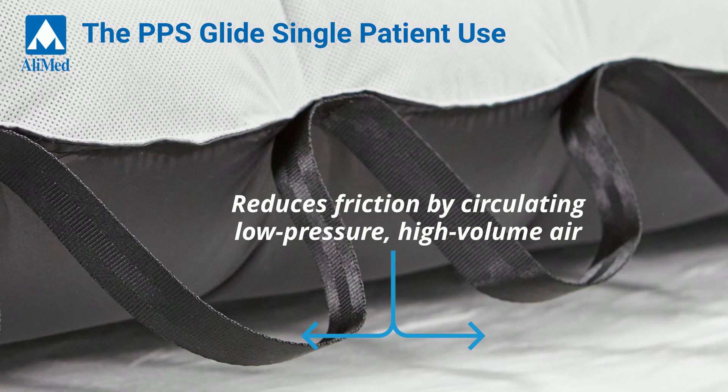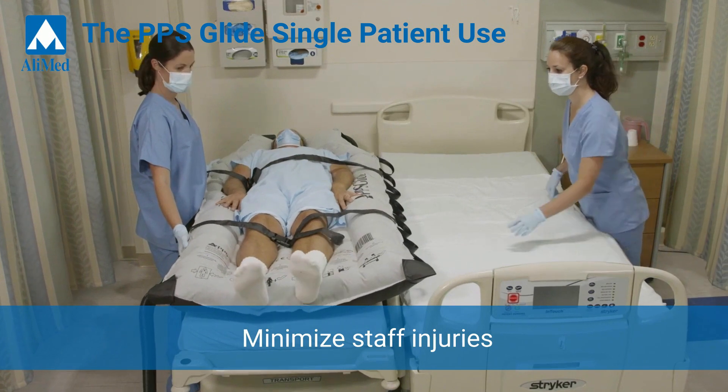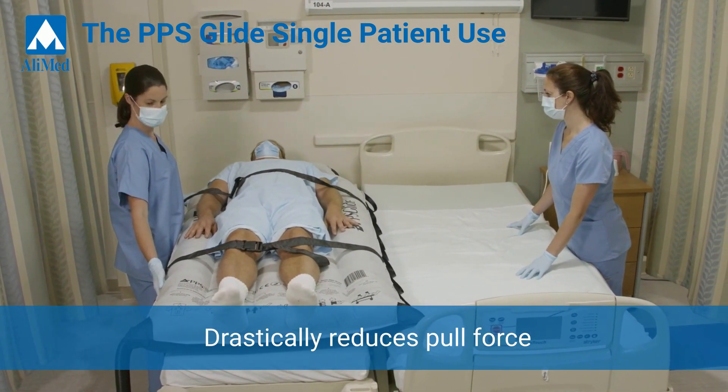This creates a cushion of air to help smoothly, comfortably, and safely lift and glide patients up to 1,200 pounds from surface to surface, drastically reducing pull force for fewer injuries.